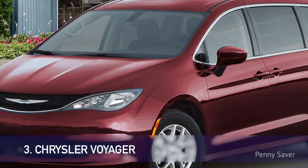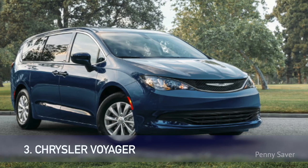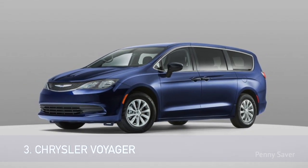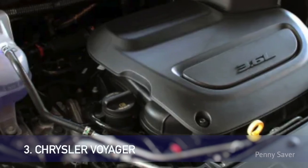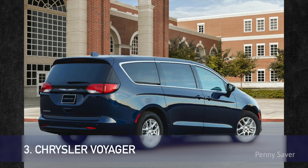Number 3: Chrysler Voyager. The 2022 Chrysler Voyager is a capable minivan with a low purchase price and trusted platform. It is now targeted only to the fleet market and not to the general public anymore. The Voyager is just a cheaper version of the award-winning Chrysler Pacifica, so you know it has great potential. Powered by a 3.6-liter V6 engine producing 287 horsepower, the Voyager is a capable people carrier.